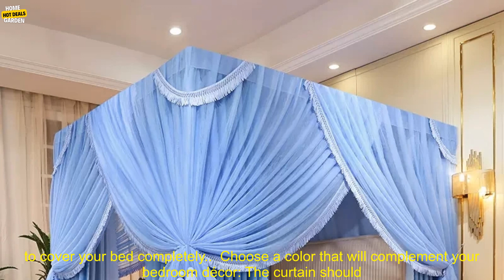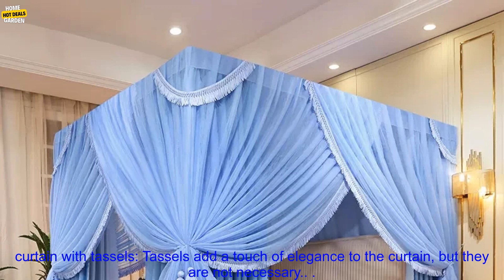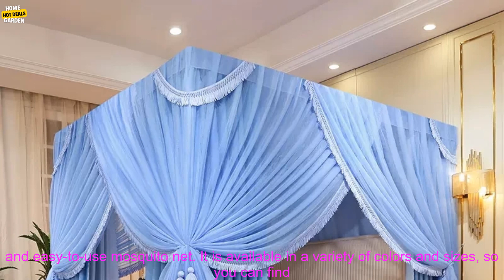Here are some tips for choosing the European Princess Airbed Curtain. Consider the size of your bed — the curtain should be large enough to cover your bed completely. Choose a color that will complement your bedroom decor. Decide if you want a curtain with tassels — tassels add a touch of elegance, but they are not necessary.